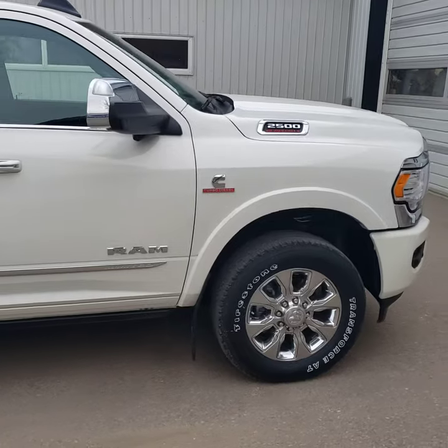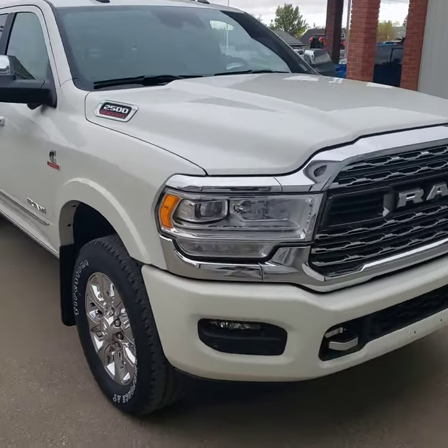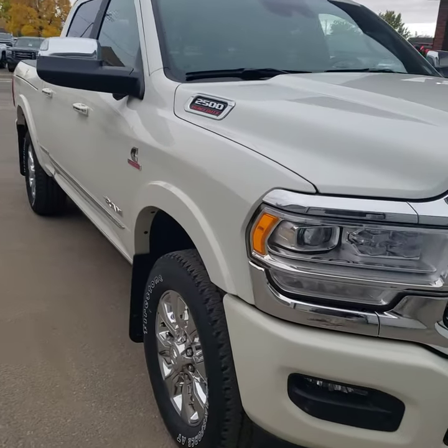Uconnect factory nav, satellite radio with Sirius XM Guardian, forward collision warning, active braking, and much more. If you have any questions on this unit, head on up to Davis Dodge, where customers are like family.